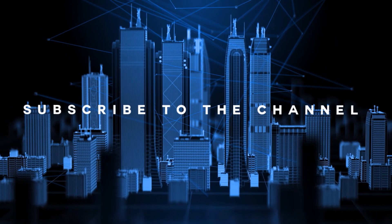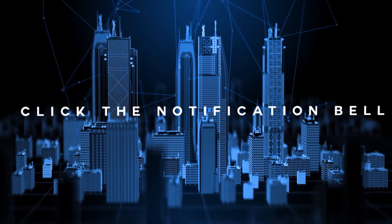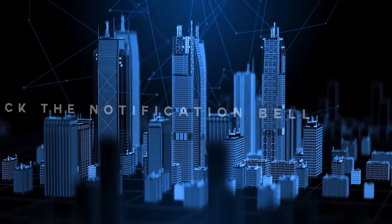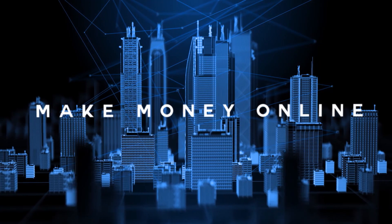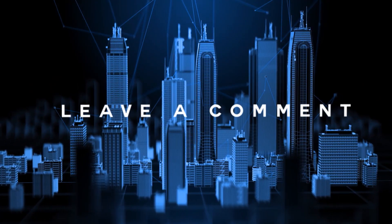Before we dive into the video, subscribe to the channel and click the notification bell so that whenever I upload a new video, you'll be the first to know how to make money online the easiest way. Smash the like button and don't forget to leave a comment down below.